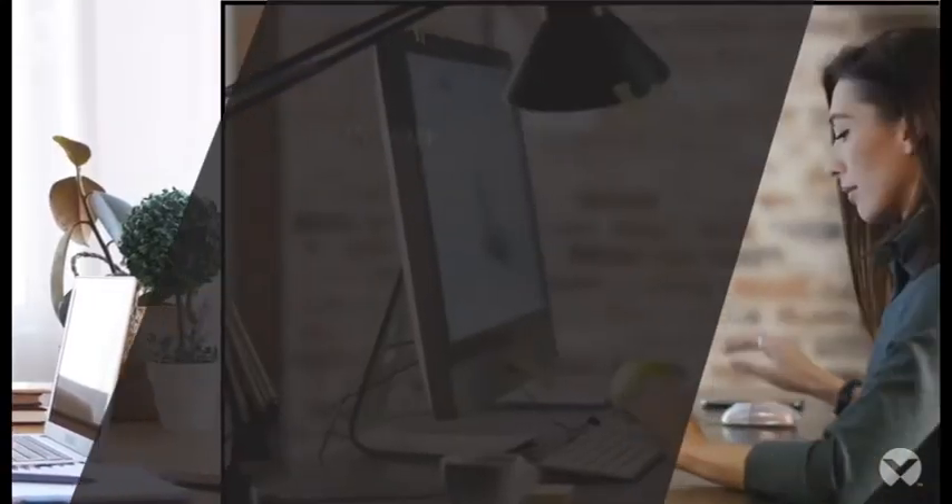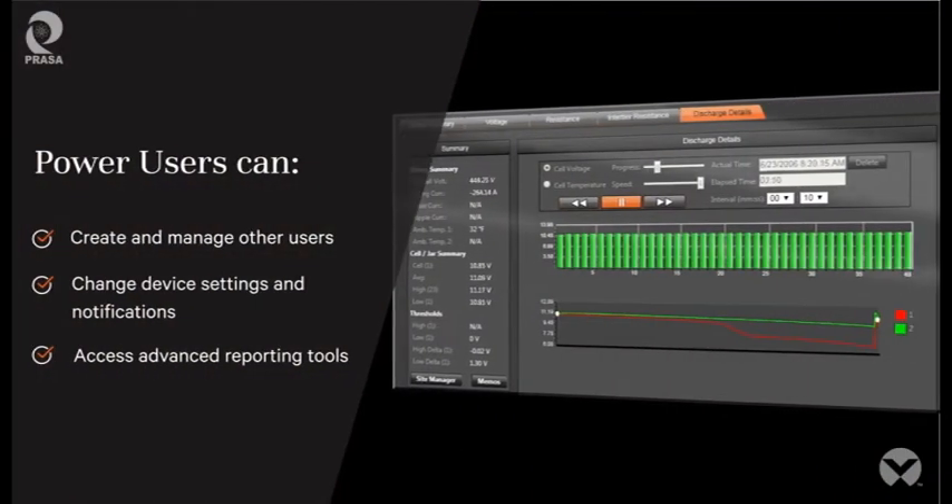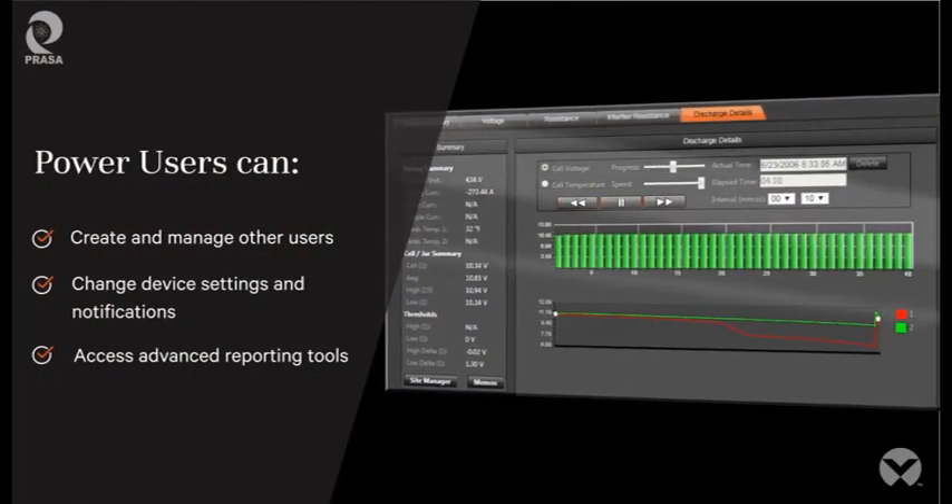Assign user rights individually. View-only rights maintain security, while power users can access more robust tools, such as automatic discharge logging and discharge playback.